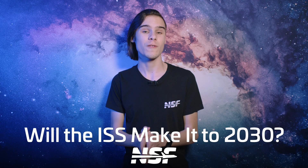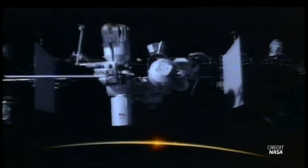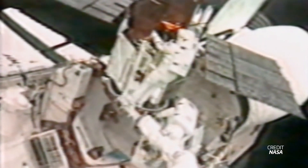The year 2000 might have been when humans began permanent residence on station, but the ISS itself goes back further than 25 years — more like 40 years. In 1984, then-President Ronald Reagan proposed the US building a space station known as Space Station Freedom, directing NASA to develop a permanently manned space station within a decade. Early shuttle missions tested out techniques to construct the station in orbit.